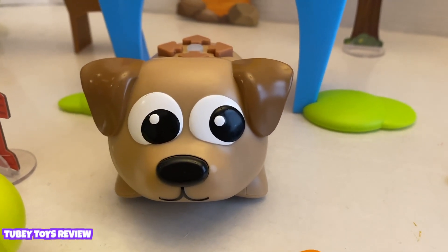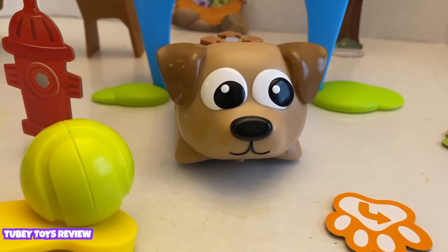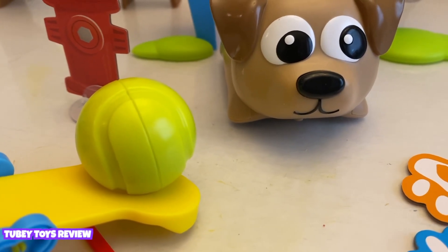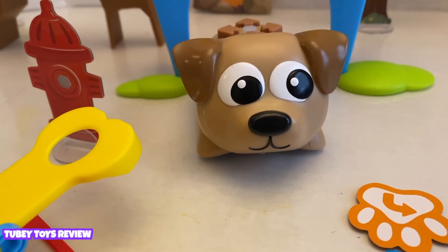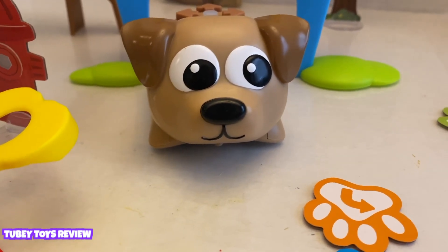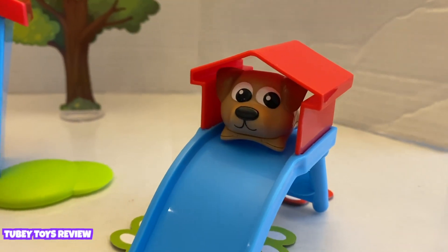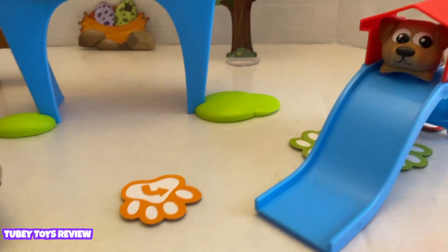This is Ranger. He loves to start his day by playing with his big ball. Uh-oh — the ball rolled away! We have to try to get him to get it. Maybe his little friend Zip can help him. Zip is in the doghouse — let's have Ranger go get Zip.